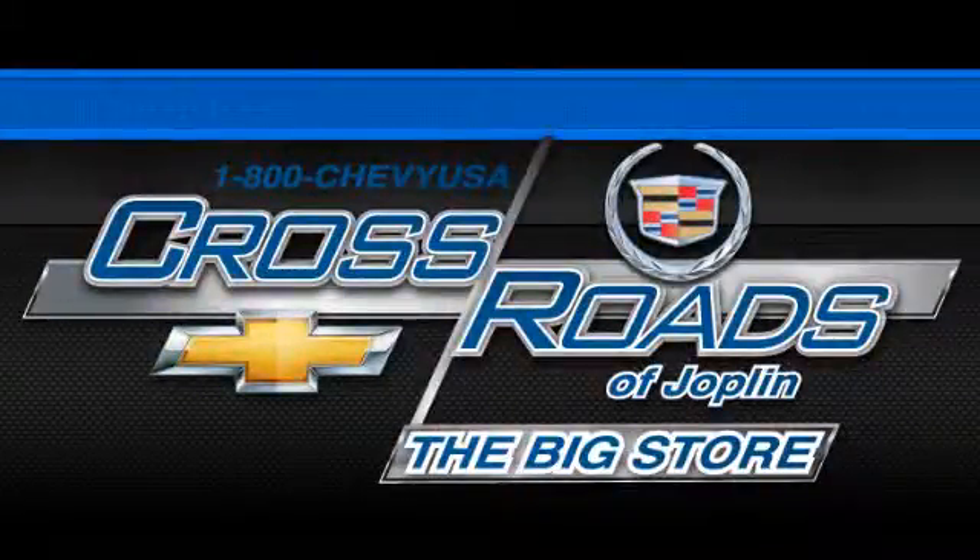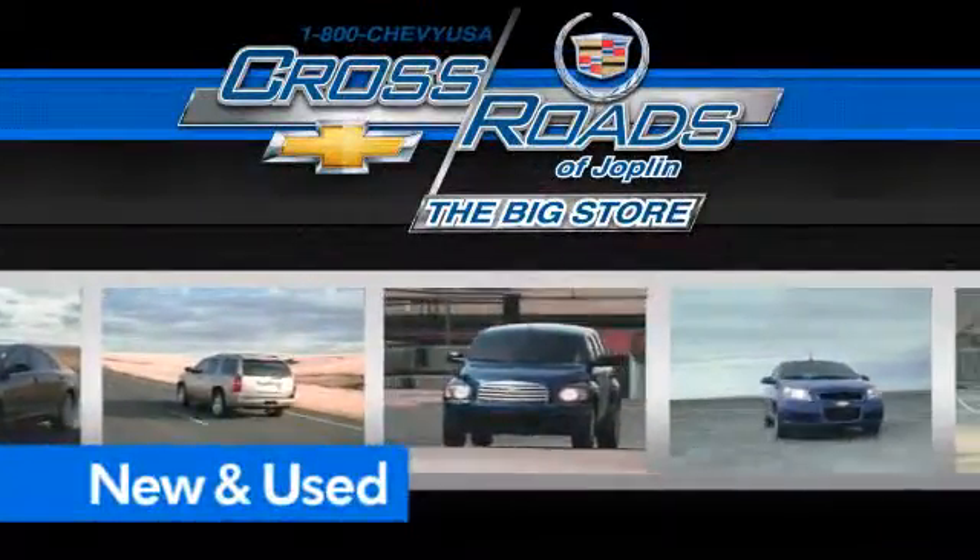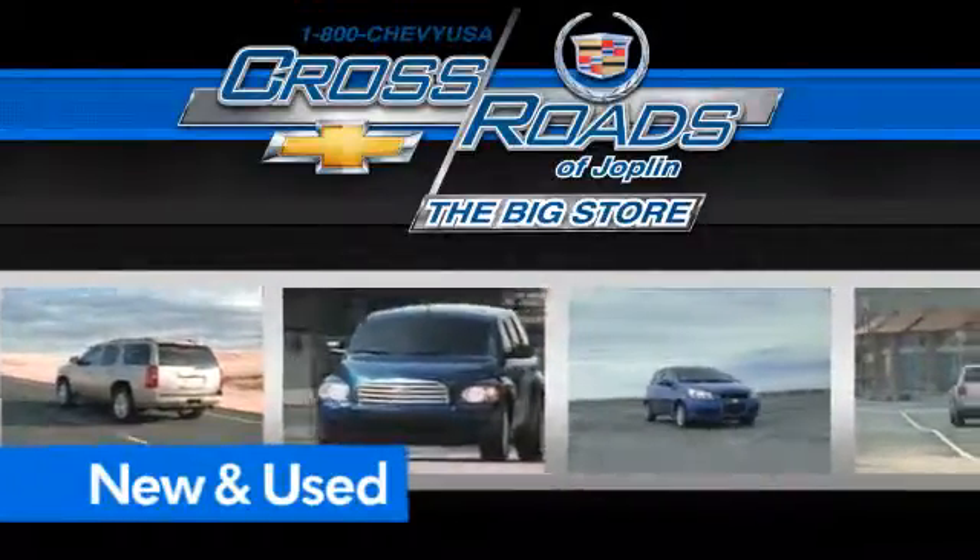Crossroads Chevrolet Cadillac. The big store is the premier Joplin Chevrolet dealership to buy a new or used Chevy like this one.